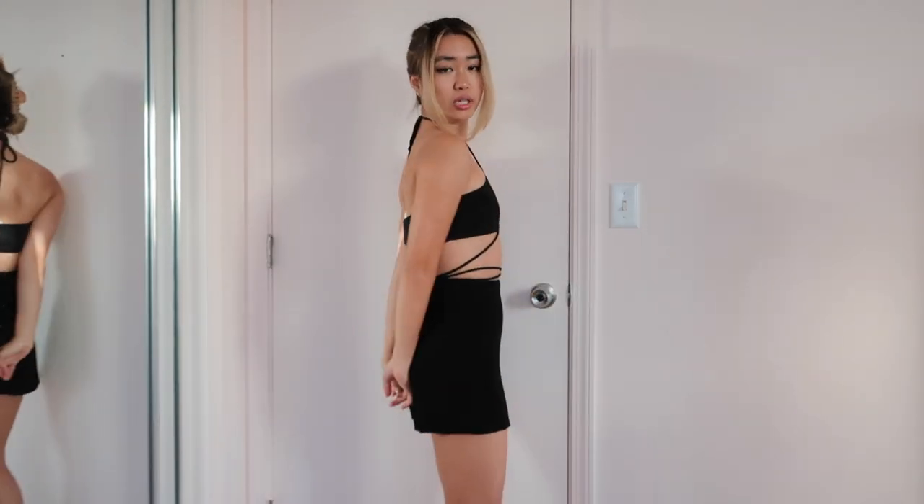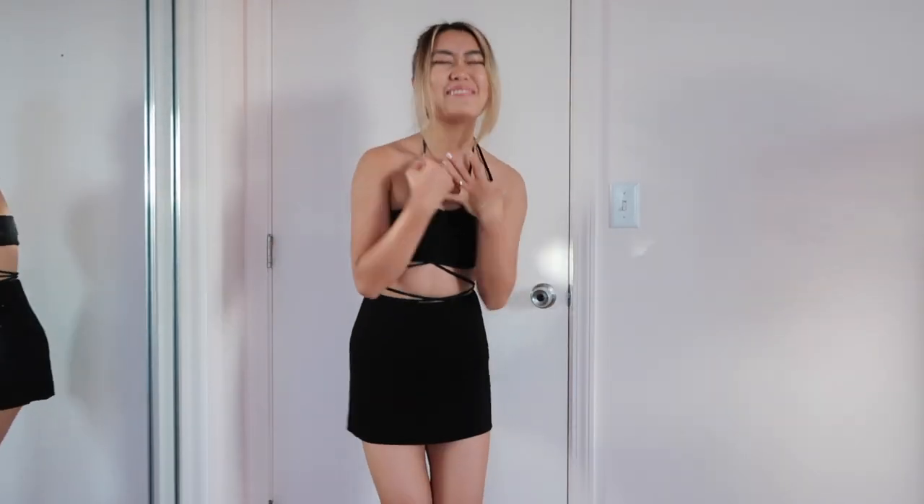These strappy things are so popular right now, and with good reason — it just looks so good. I absolutely love it. Not gonna lie, I do kind of feel like a model walking down the catwalk, because they wear these little thingies and they're just so good.